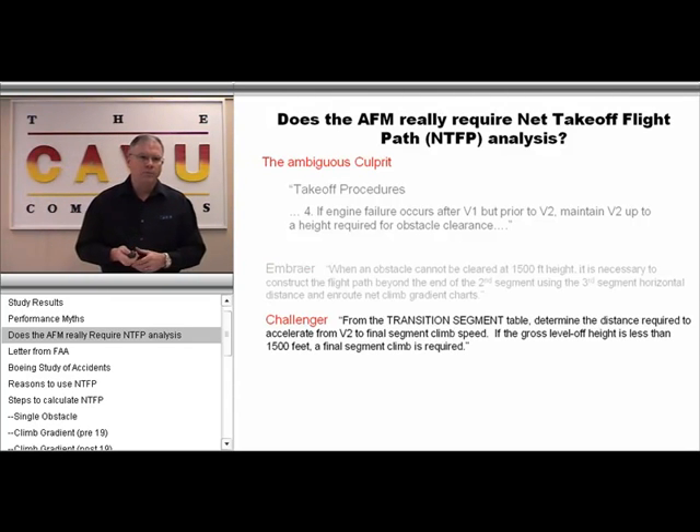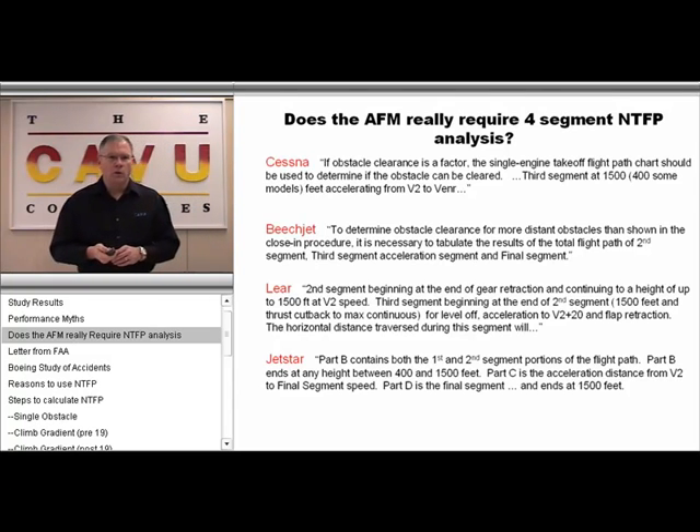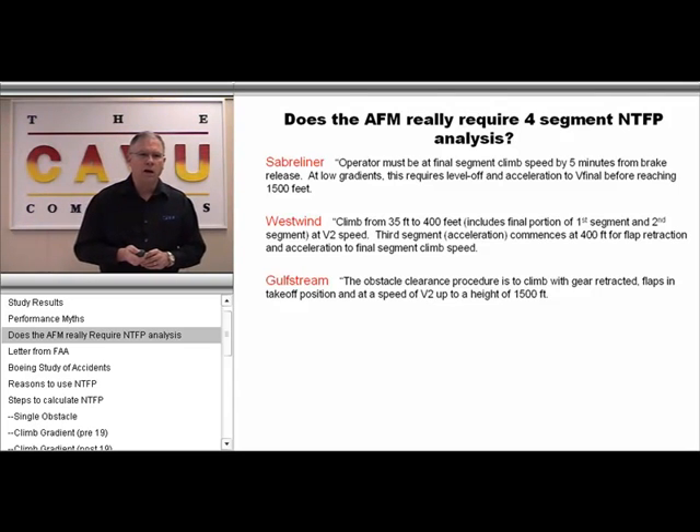We show examples from Embraer, Challenger, Hawker, and we can go on with the list. Every manufacturer has their own way of clarifying that issue.